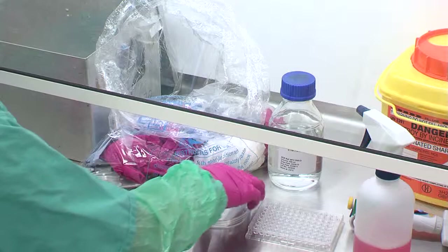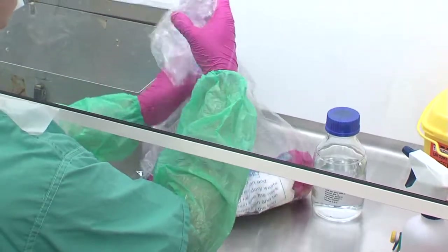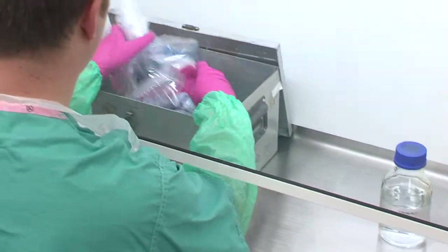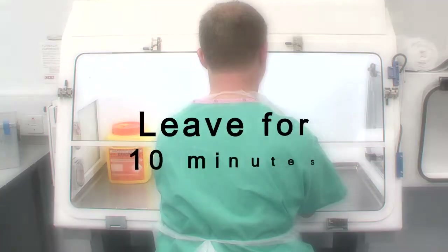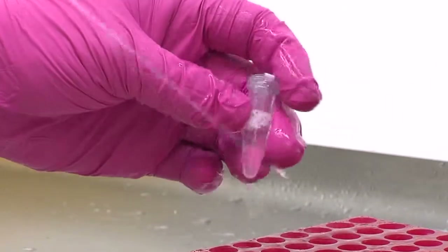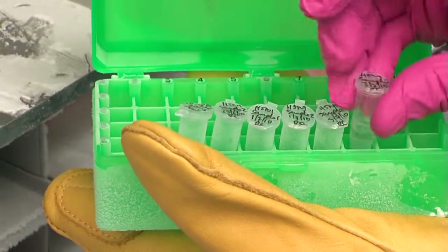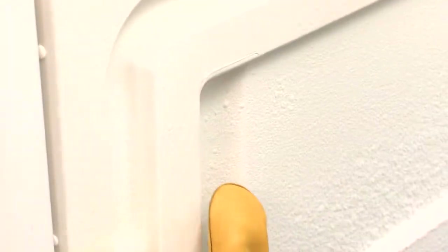On completing work before leaving the containment facility, a number of procedures need to be completed and strict rules must be observed. Anything used that may tear, such as a bag, should be put in the autoclave tin. Anything that comes out of the cabinet must be thoroughly surface decontaminated with Vercon or an approved equivalent and left for 10 minutes before removing. All sample containers must be surface decontaminated, clearly labelled in appropriate sealed plastic ware suitable for low temperatures, and stored safely in a freezer.